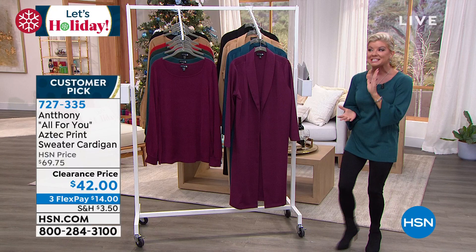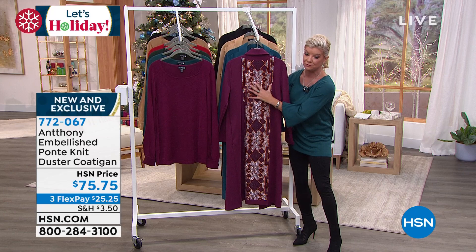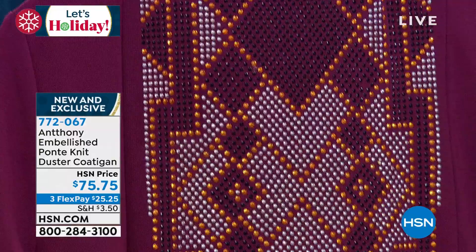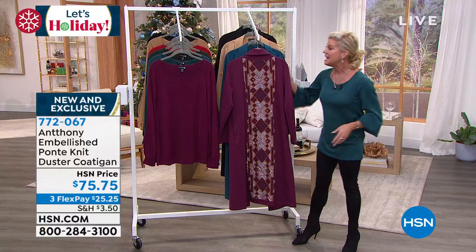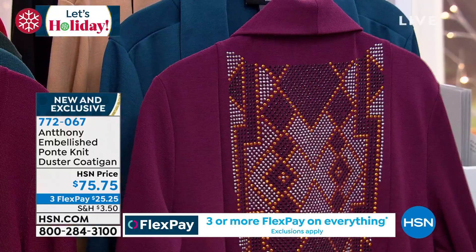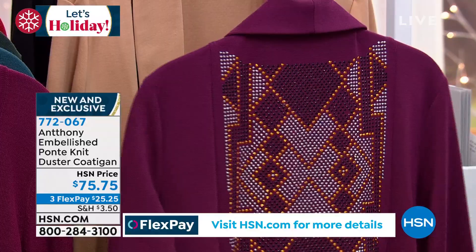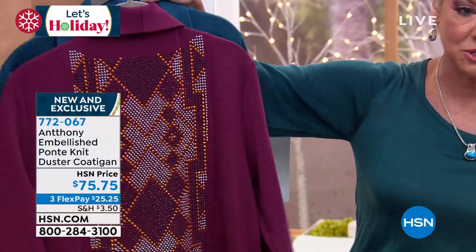We're going to get things kicked off brand new. When I said embellishment, let me show you a little sneak peek of all this beautiful, beautiful workmanship. These are all little nail head glitter studs going down the entire backing of this duster cardigan — actually more of a coat as far as the length goes. It's $75.75. This is the new color in teal that I'm wearing. We also have it in a beautiful Merlot, one of the hottest colors of the season, and in the peacock color. Looks like it's already most limited in all sizes — extra small through extra large, 1X through size 3X.